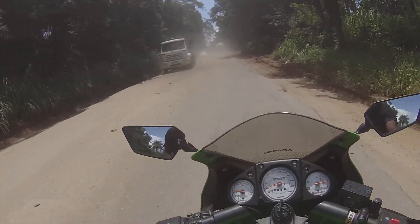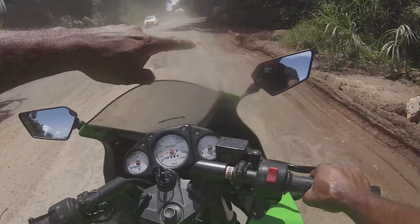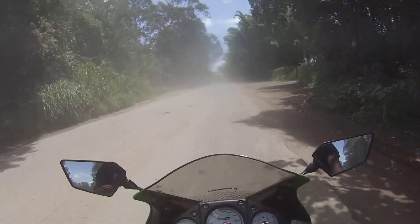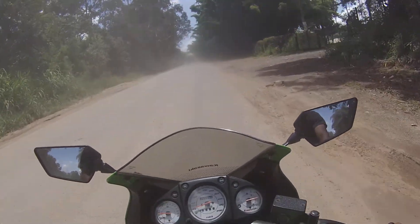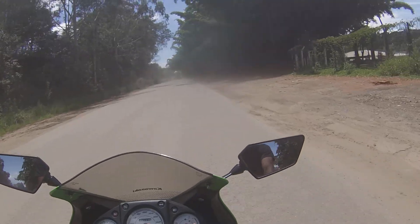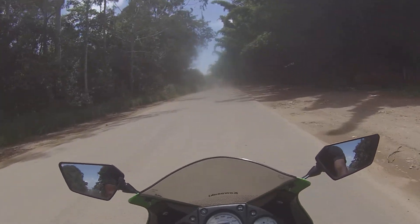Não sei como vai estar a lente da câmera aqui. Olha para vocês verem a gravidade dos buracos na BR-265, pelo trecho de Lavras a São João del Rei.